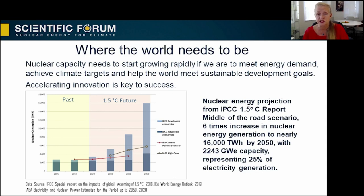In this graph, you can see the expectation for nuclear energy in the middle-of-the-road scenario of the IPCC 1.5 degree report. This scenario is where we can continue with our lives and the developing world can have similar living standards. Nuclear energy needs to grow six-fold by 2050 and achieve 25% of electricity generation to keep the global temperature rise bearable. However, IEA and IAEA projections show that projected growth of nuclear energy will not be sufficient to meet these needs.